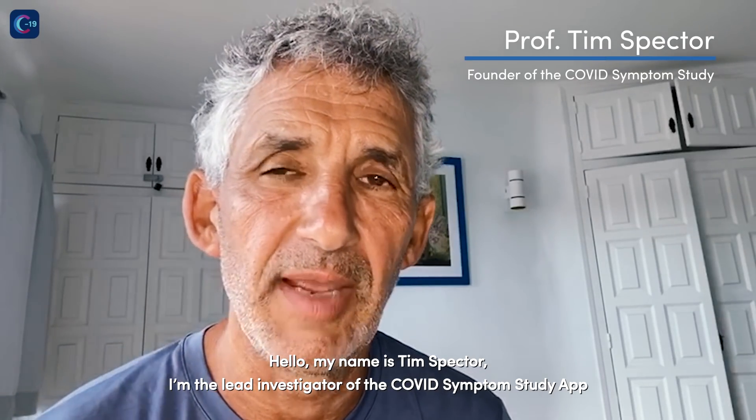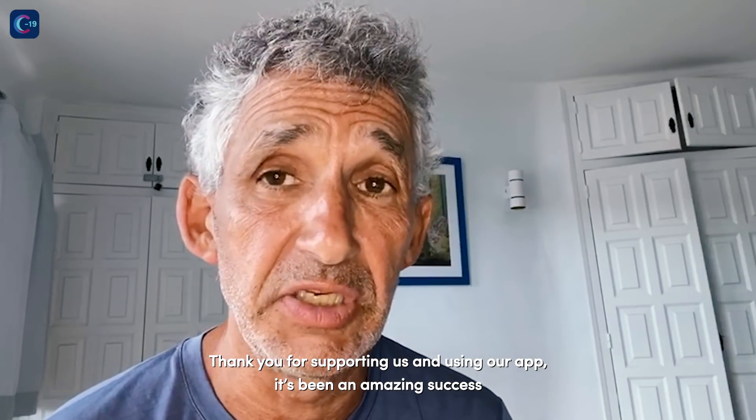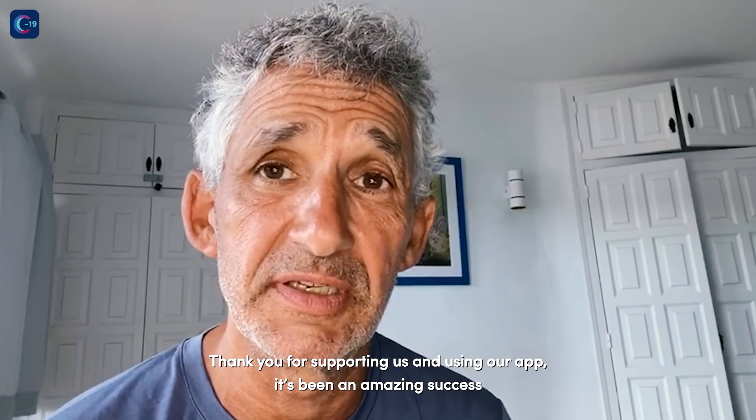Hello, my name is Tim Spector. I'm the lead investigator of the COVID Symptom Study app. Thank you for supporting us and using our app. It's been an amazing success.